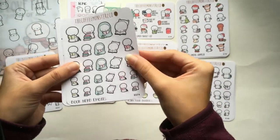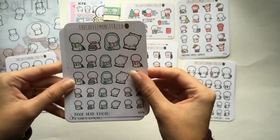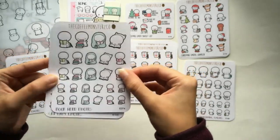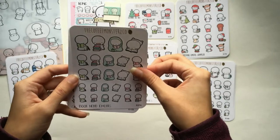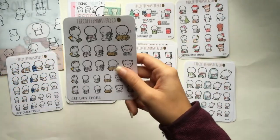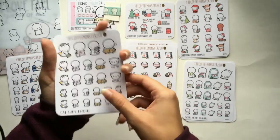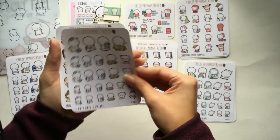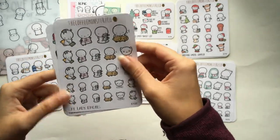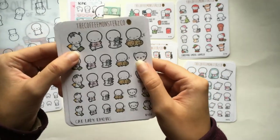This is book nerd emotes — obviously I'm a huge reader, that's my first love before stickers. I had to pick up this sheet. I haven't read in so long though. I've only read 64 books this year and my secret goal is 70 — my official goal is 50, which I already passed. I used to read 100 books a year so I'm falling behind. I'm going to try to get to 70 before the end of this year. This one is cat lady emotes — obviously I had to pick this up. I always pick up cat stickers when I like them.